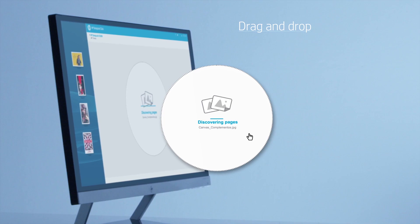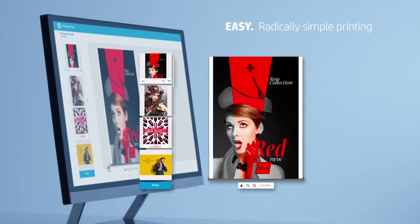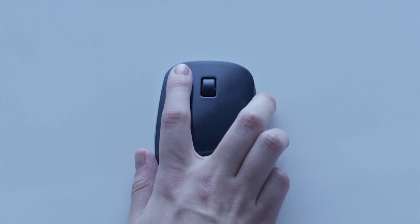Drag and drop your files to produce a wide range of applications. Print in a radically simple way with just one click.